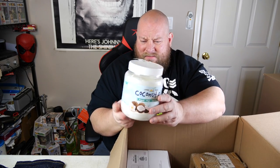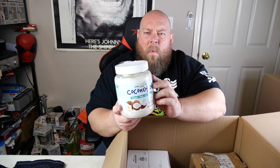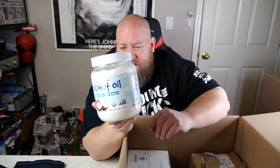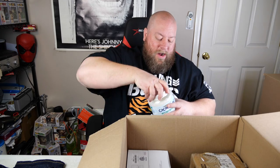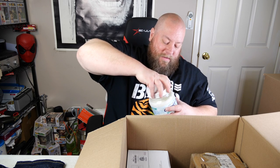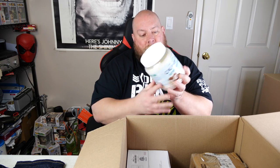Coconut oil — this is why I love hodgepodge! We went from stuff that goes around the toilet, to dog stuff, to some kind of applicator, to a brand new pair of Levi's jeans, and now coconut oil for cooking and baking. That is hodgepodge — it can just go all over the place. It's still factory sealed too, so I might want to see if my wife wants to keep this. If it wasn't factory sealed I wouldn't sell it, but since it's still sealed, we'll see.